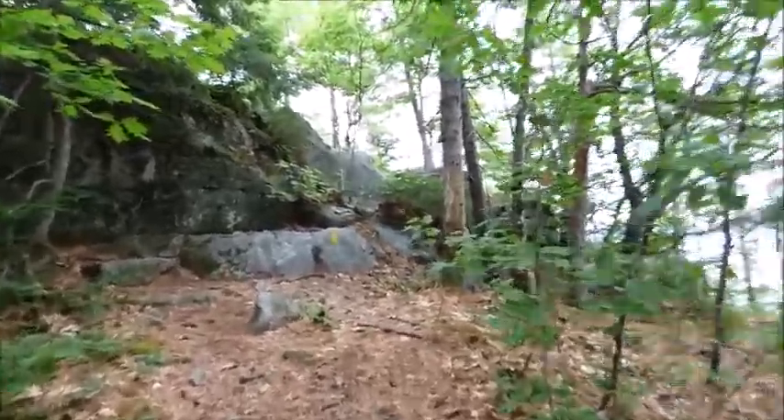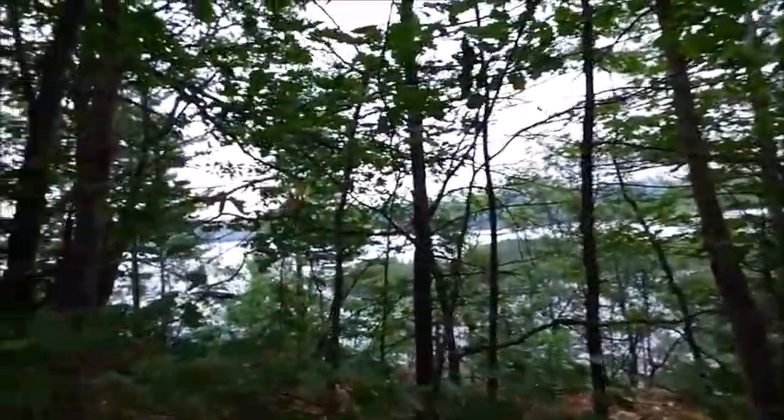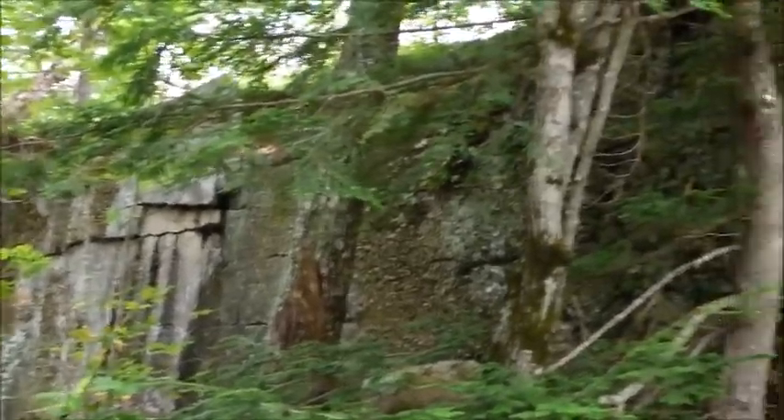This is nice. Yeah, the whole time you got Newfound Lake, as it's called, on your right, and there's a lot of nice rock formations. Check this out. Pretty cool.